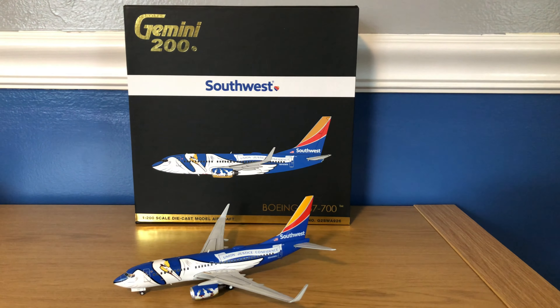As always I'll start off with the box. I've got the Gemini 200 logo in the top left, the Southwest banner across the top section of the box, and a computer-generated image right in the middle. On the bottom right it does say Boeing 737-700, 1-200 scale diecast model aircraft, and then the item number for this aircraft is G2SWA 926.